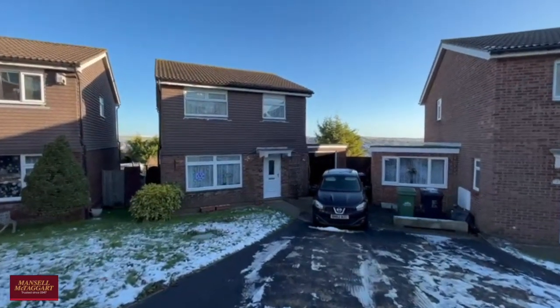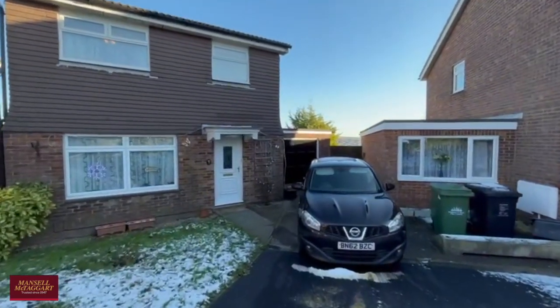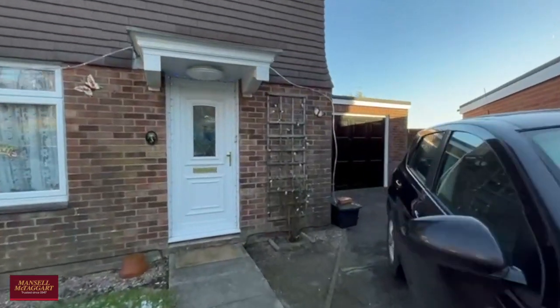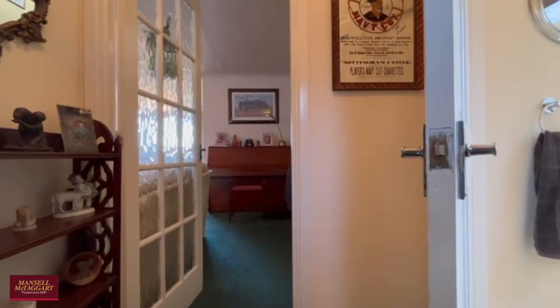Good morning and welcome to Hollingdean. You join us on a sunny morning in Lynchett Down to view a four bedroom detached family home. We're here to see number three, which has adequate parking to the front for two cars as well as a garage with plenty of storage.